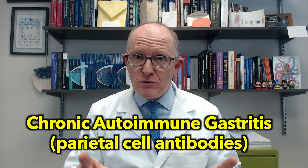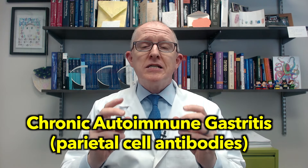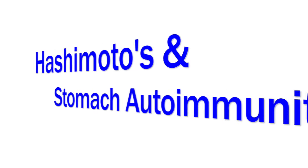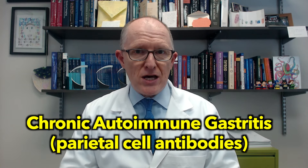If you've been diagnosed with Hashimoto's and you have any of the symptoms I'm going to talk about today, you need to pay attention because I'm going to teach you how to be proactive, not reactive. Hashimoto's is the most common organ-specific autoimmune condition, and people with Hashimoto's are at risk for developing a bunch of different autoimmune conditions. Today we're talking about chronic autoimmune gastritis.